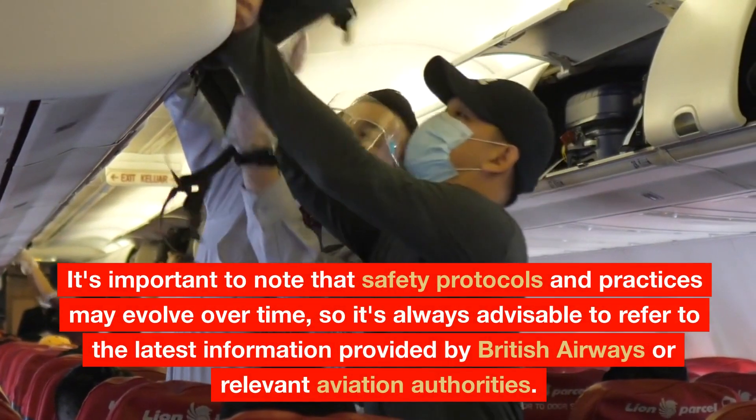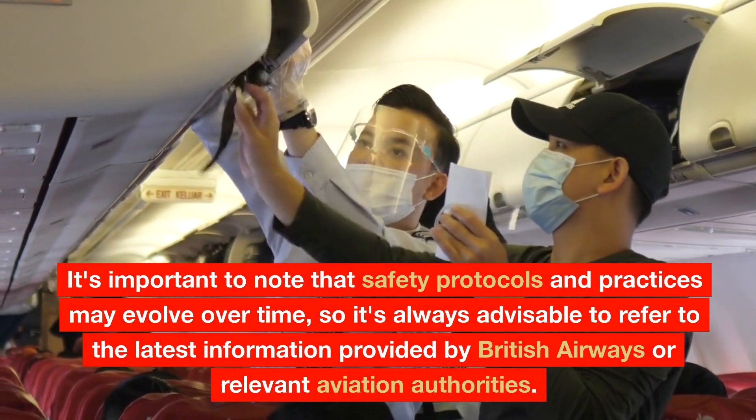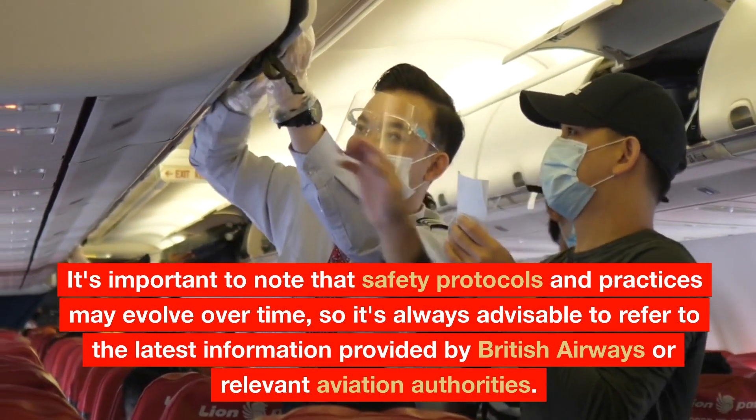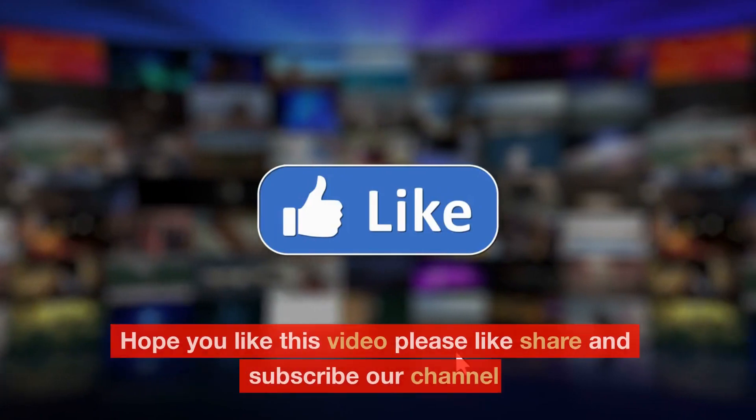It's important to note that safety protocols and practices may evolve over time, so it's always advisable to refer to the latest information provided by British Airways or relevant aviation authorities. Hope you like this video.